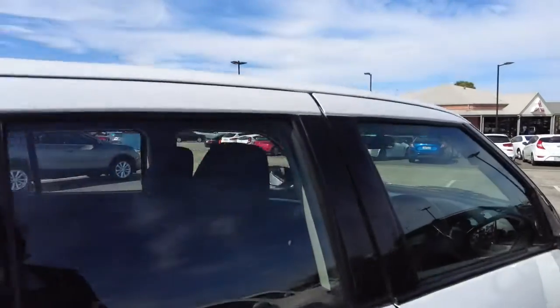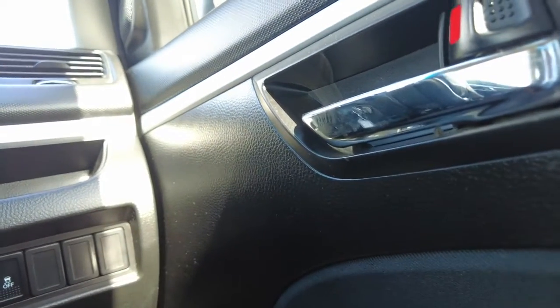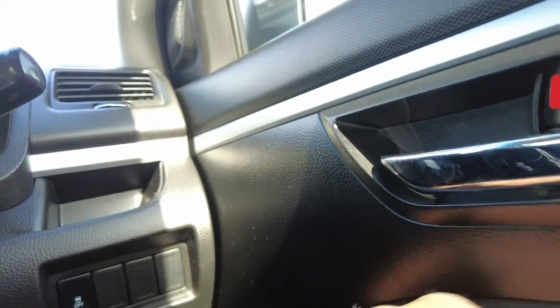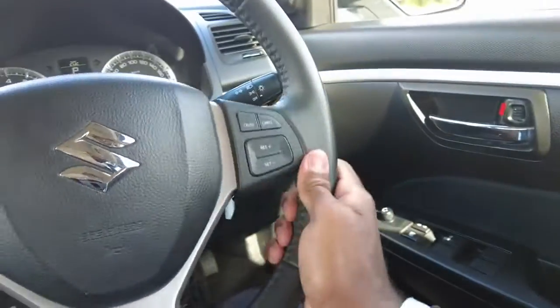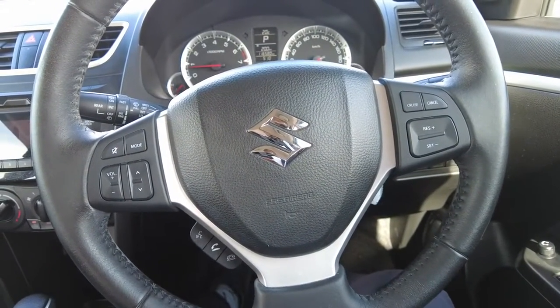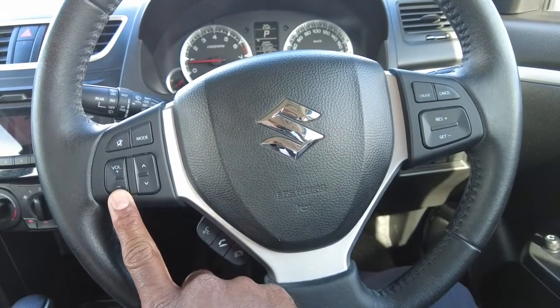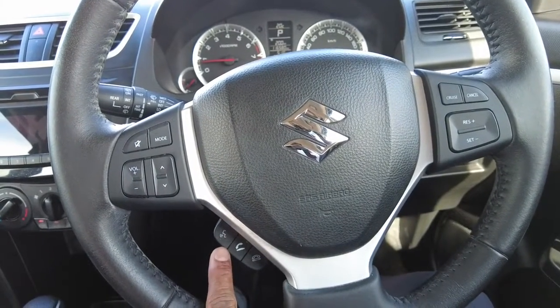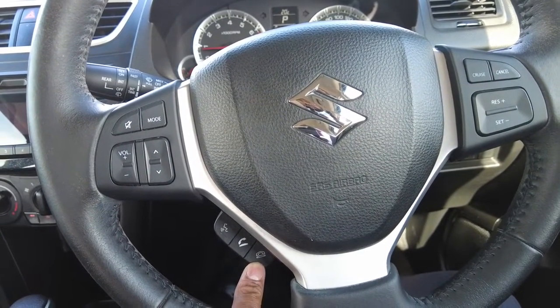Now let's head into the driver's cabin and have a look at what this car has to offer when you're behind the wheel. On the driver's door panel you get your window controller buttons, window lock, central locking and unlocking button, and your mirror adjuster button. This car also has a multi-functional steering wheel with cruise control on the right-hand side, media control buttons on the left-hand side, and below that a voice recognition button as well as phone answering and hang-up buttons.